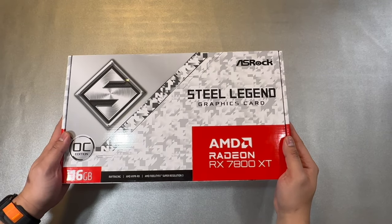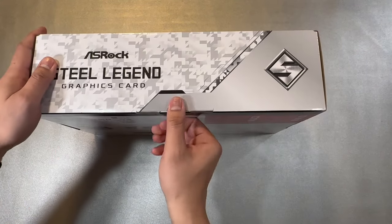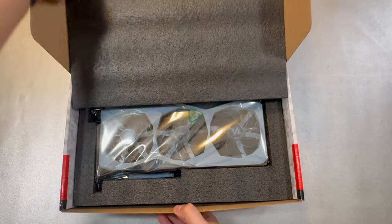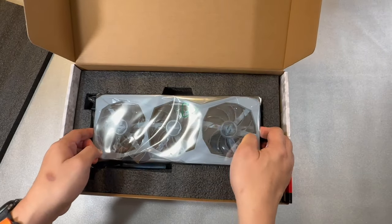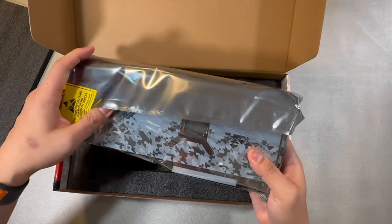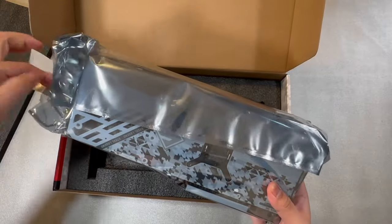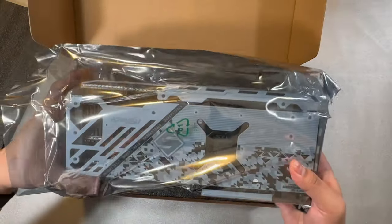For the graphics card, I chose the ASRock Steel Legend series — the AMD Radeon RX 7800 XT 16GB GDDR6. I chose this card because of its aesthetic design; it will go well with my pure white PC build. I was originally looking for the 7900 XTX or 7900 XT for the bigger VRAM, but since this card was on sale at the time, I think it was a great choice for this build.